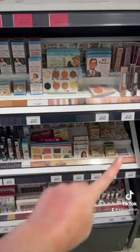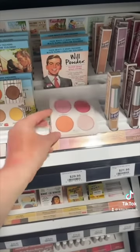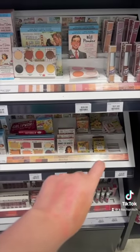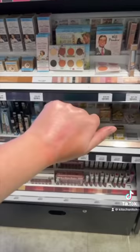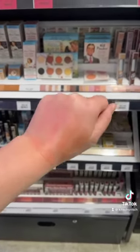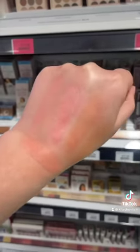There were some suggestions for The Balm, but we don't have too many and some don't have testers so I can't test them. I used to have Mary Lou and Cindy Lou — if they were there I'd swatch them. But you can see that glow isn't being captured by the other options. These were the most suggested and they're not quite what I was after. We're heading to Sephora next — no suggestions there but we'll look anyway.